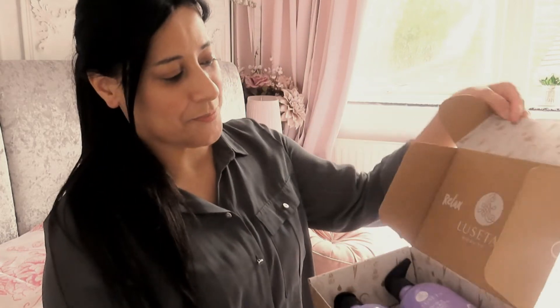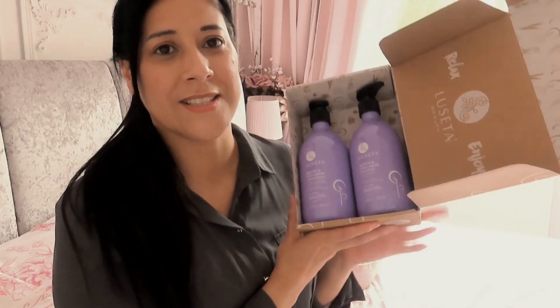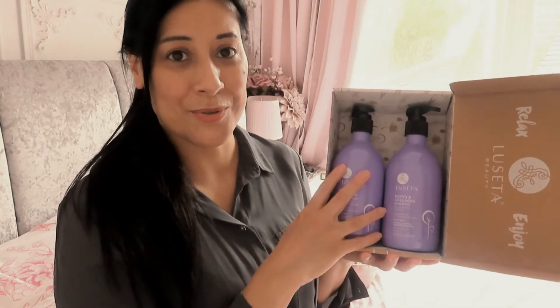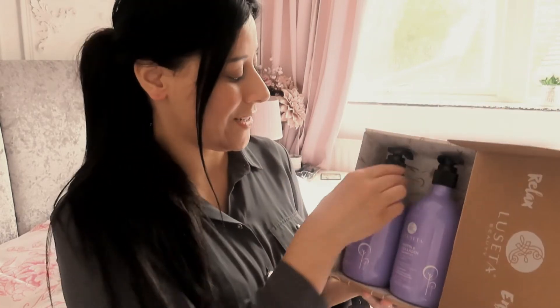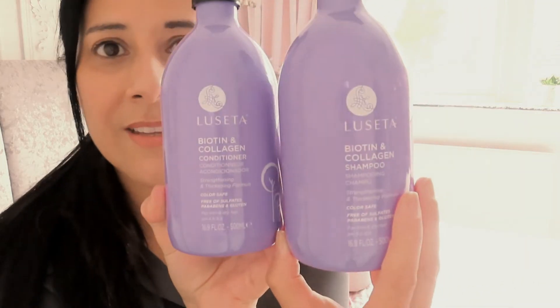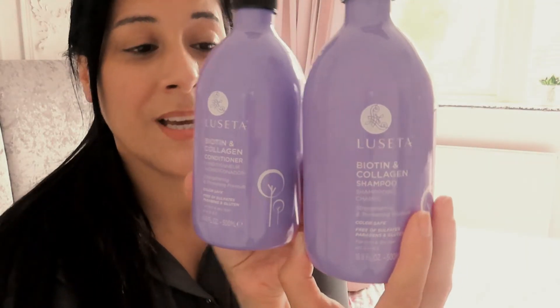These are also very good for your hair, and everybody is different with different needs. As you can see, they come in these beautiful purple or lilac-y bottles — they really look lovely in anybody's bathroom. This is the biotin collagen conditioner, and you get the shampoo to go with it as well. They're a little bit on the pricey side, but anything that's quality, you're going to have to pay the price for.